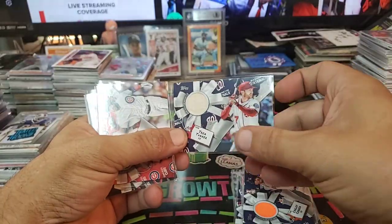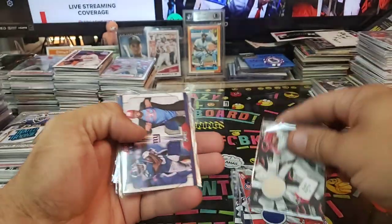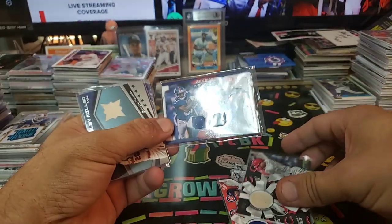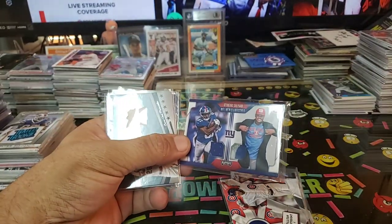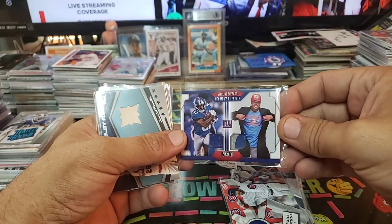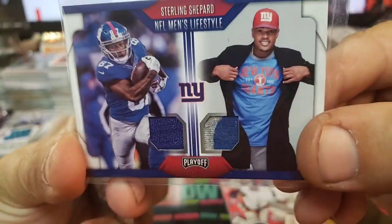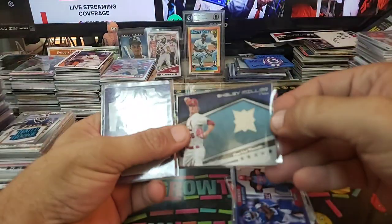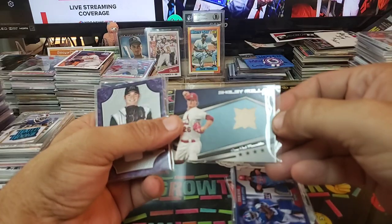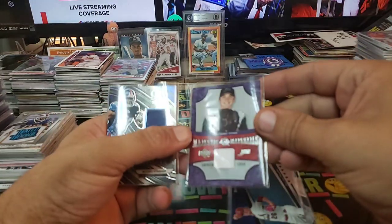Trey Turner bat relic, game used. Contreras, Joey Votto — that one's actually going to a buddy of mine as a freebie for supporting the channel. Starling Shepard, NFL Men's Lifestyle — cool card, little two-window three-color. Game used Shelby Miller, nice little deal there, Majestic Materials.